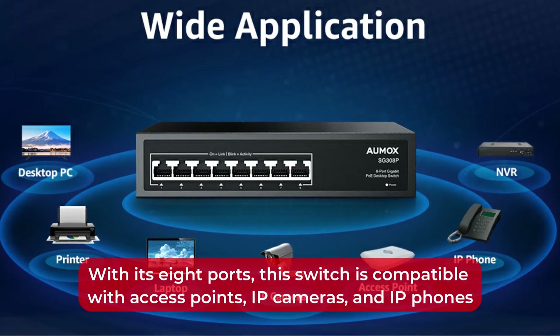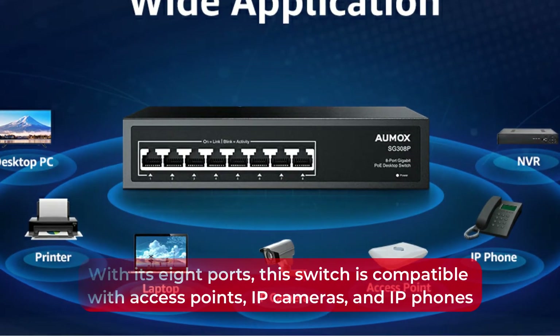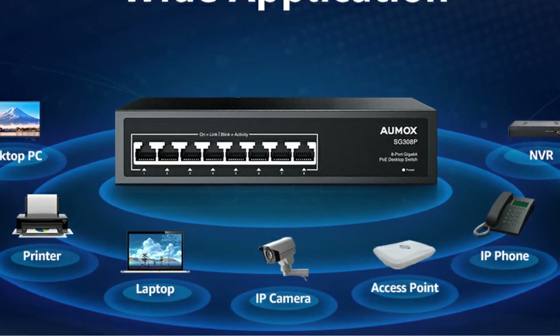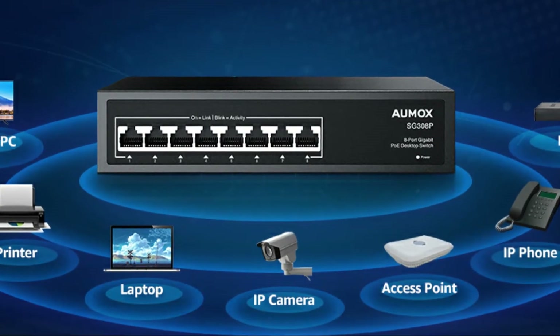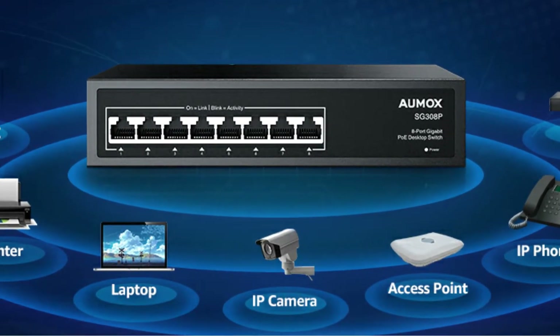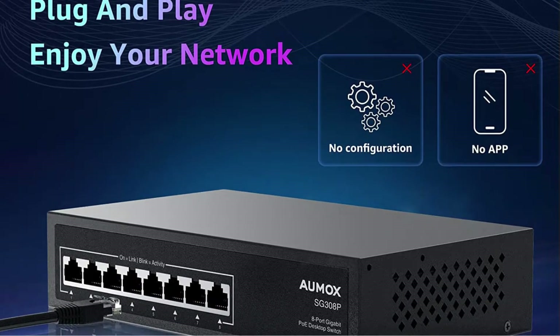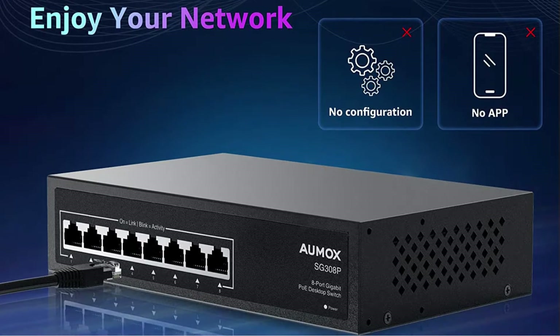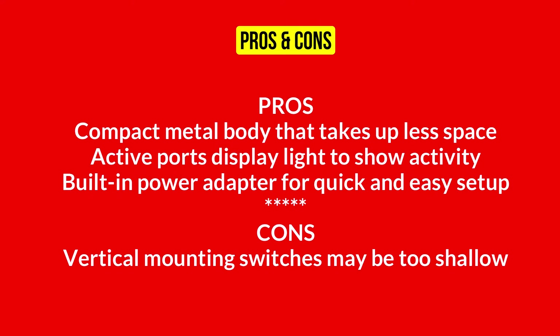With its 8 ports, this switch is compatible with access points, IP cameras, and IP phones. Data forwarding delay is reduced and 4K video is enjoyed without buffering, thanks to its efficient bandwidth processing capacity. Lightning damage can be prevented by its built-in lightning protection design. This product is our top choice due to its compact size, ease of installation, and strong WiFi signal.